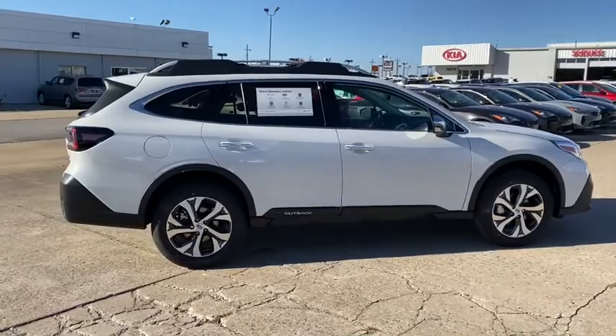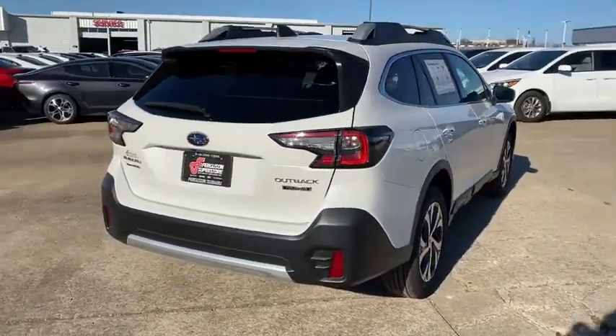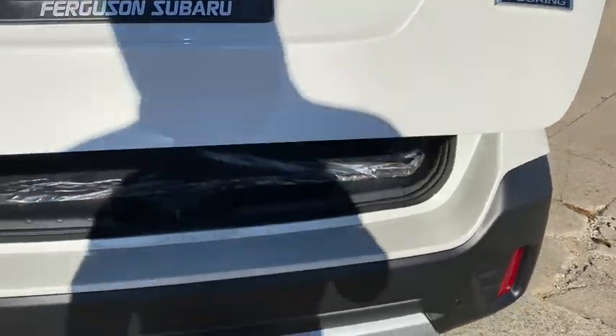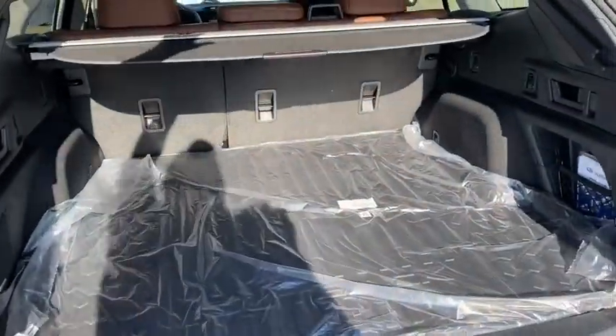These are just some of the great options this vehicle comes with: keyless entry, all-wheel drive, sun moonroof, navigation system, power liftgate, lane-keeping assist, remote engine start, adaptive cruise control, keyless start, heated rear seat.